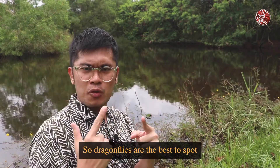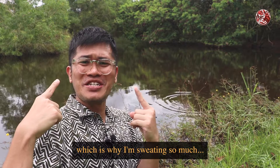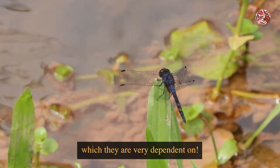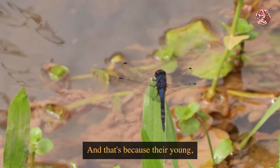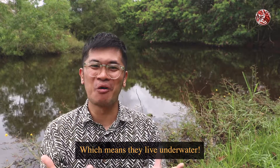Dragonflies are the best to spot when they're most active during the hot, bright sun — which is why I'm sweating so much. And they're usually found near water bodies, which they are very dependent on.